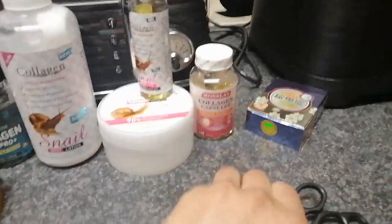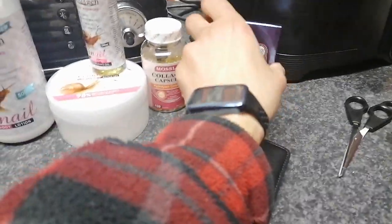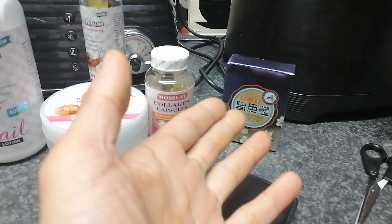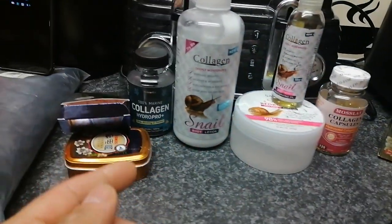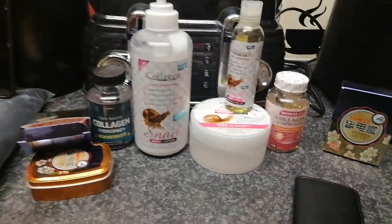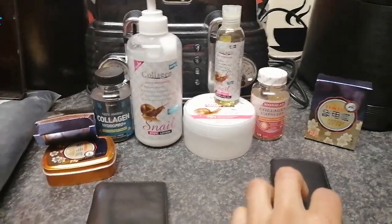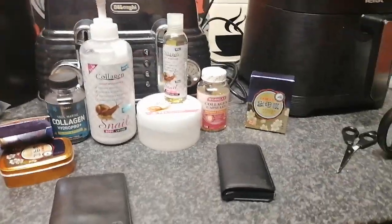I'll be putting a link in the description for this wallet as well. The seller will put any engraving you want in there — anything you want. So today I have shown you collagen cream, collagen tablets, snake oil for hands and burns, all available on the AliExpress website, and I'll be putting links in the description as usual. I hope you enjoyed the video — please subscribe, thank you.